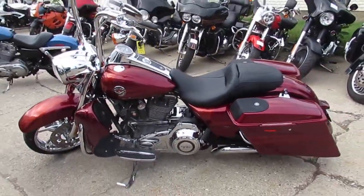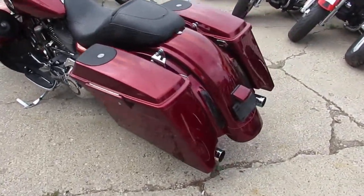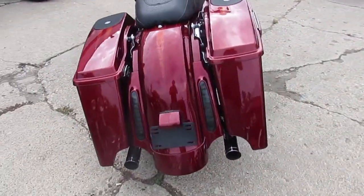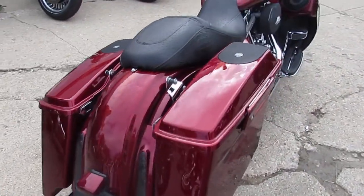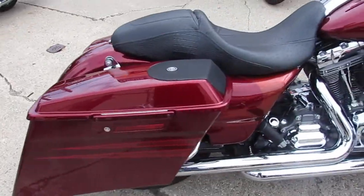Check this one out — it's got the Screamin' Eagle 110 cubic inch motor, Screamin' Eagle air intake, extended saddlebags with speakers in the bags, chrome wheels, chrome front end, chrome switch housings, chrome switches — there's chrome everywhere on this thing.